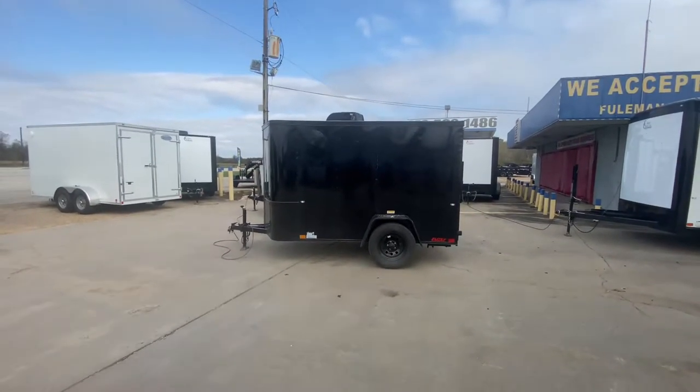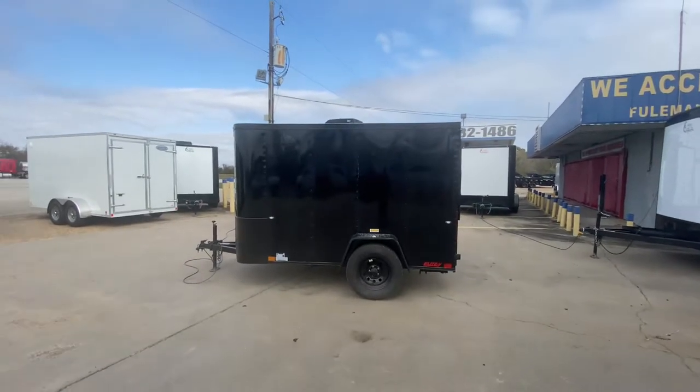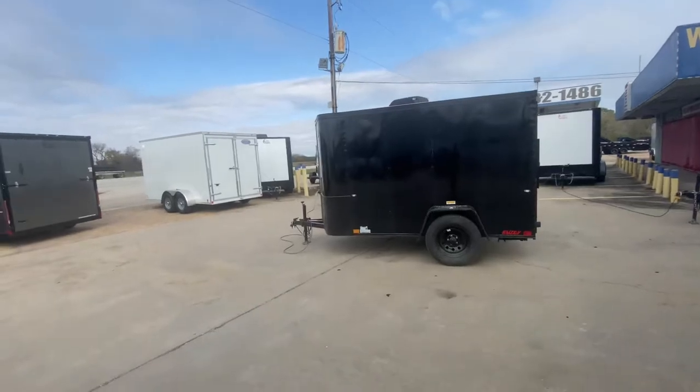Hello everybody, welcome to Trailer Place. We're gonna take a look at some new inventory that we received on the lot for you guys today. What we're gonna be taking a look at here first is a 5x10 Cargo Craft enclosed trailer.